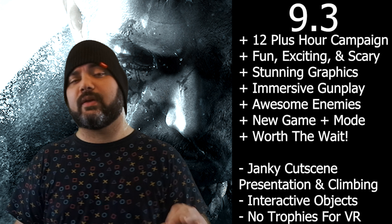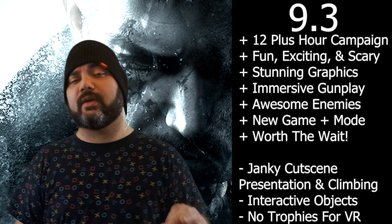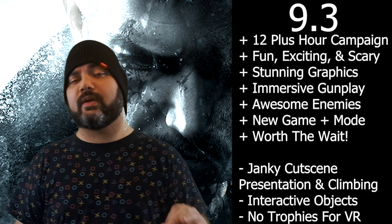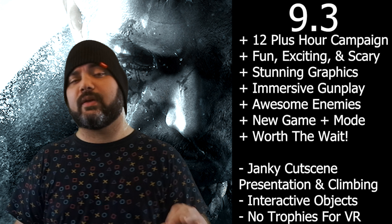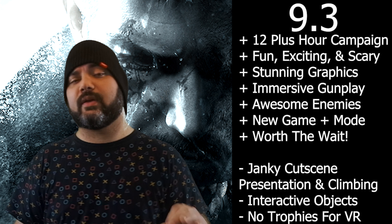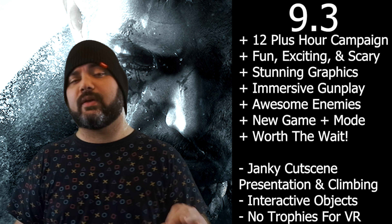Resident Evil Village is absolutely my favorite PlayStation VR 2 game right now, and that's saying a lot because there are some mind-blowing games out there. But this is a perfect example of a AAA hybrid title that we need to see more of. I'm going to give Resident Evil Village a 9.3. It is just a wonderful action-adventure that's also scary and fun as hell, and it is just such a blast to play. I love how over-the-top it is at times, but it's just so well-crafted, well-written, well-designed. And there are even some VR mechanics that were a very big surprise that I wasn't expecting, that I thought worked really, really well.